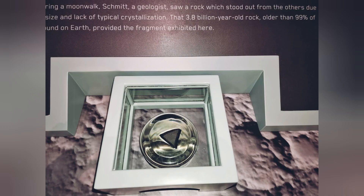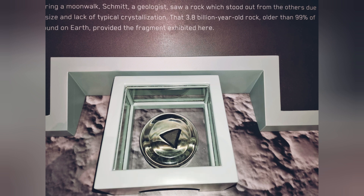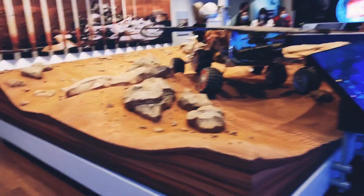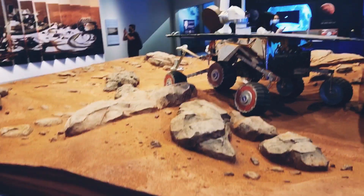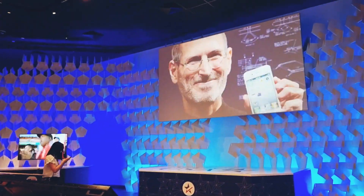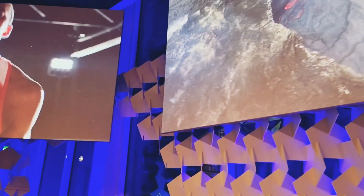As we move along, we come to another room where they actually show you a piece of the moon — that's right, you can even touch it — and there's also a meteorite. Then we could see the Mars Opportunity Rover, and as you go around you can see people, organizations, and technological devices on display.